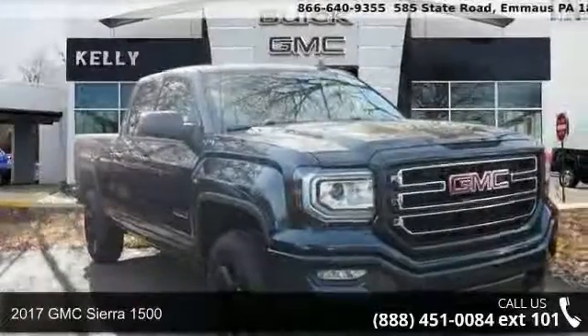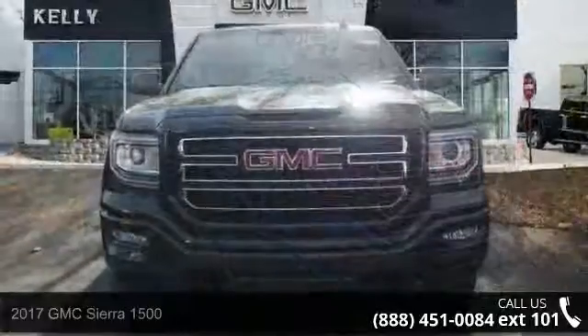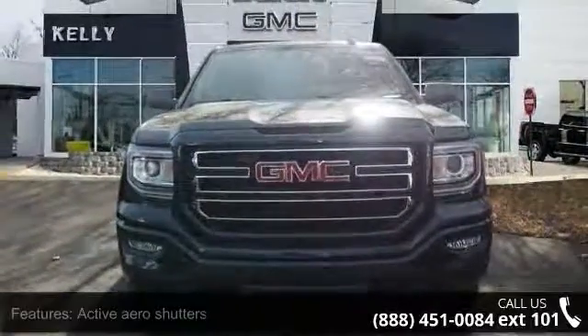Arrive in style with this 2017 GMC Sierra 1500. If you are looking for a first-rate auto, this one could be yours today.